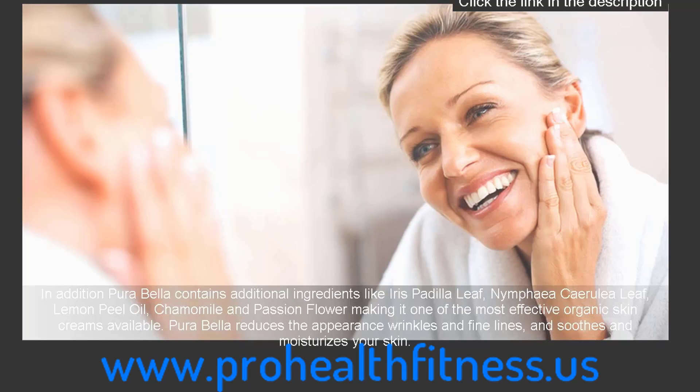Fluorabella reduces the appearance of wrinkles and fine lines, and soothes and moisturizes your skin.